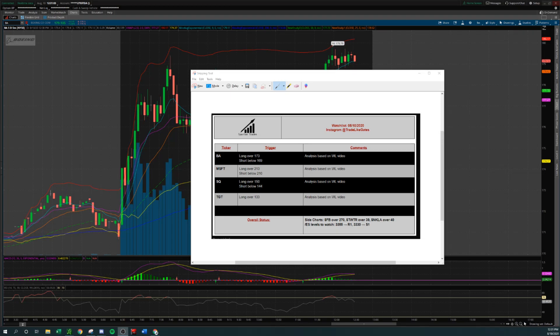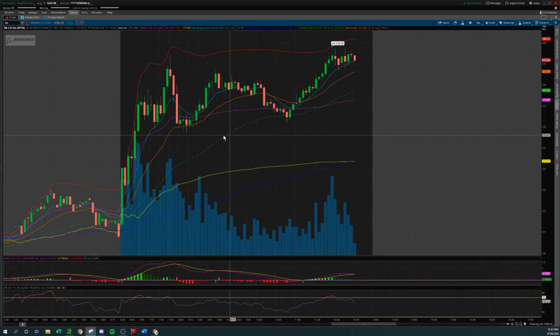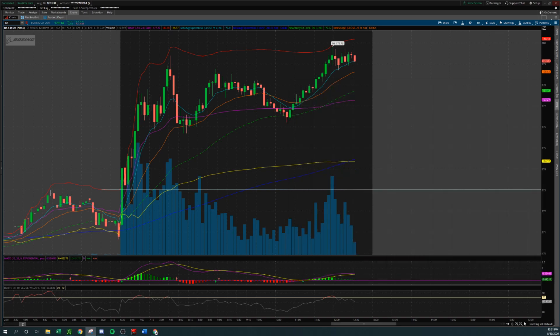What's up team! In this video we're going to do a watch list entry breakdown. This is what my normal watch list will look like on any given day. I give you trigger levels to take the stock long over and trigger levels to take the stock short below. When you have these trigger levels come out, the first thing you should do is place a trend line right at the trigger level. For Boeing, I'm on the five-minute chart timeframe. That trigger level was 173 — long over 173. Here's your line and you just play off of the trigger level.